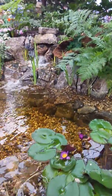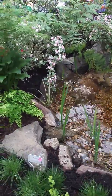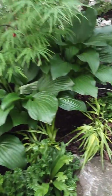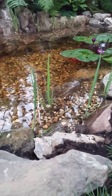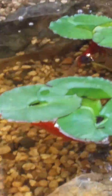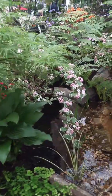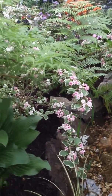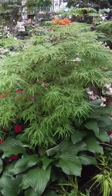The little waterfall. Ornamental lime green grass. Beautiful pond. Variegated weigela in the background here with beautiful pink flowers. Stunning little Japanese maple tree in lime green color.